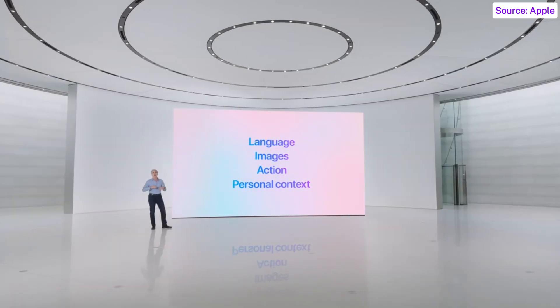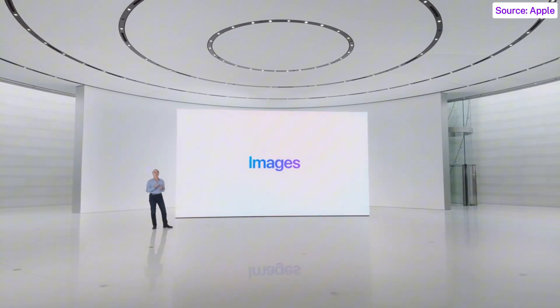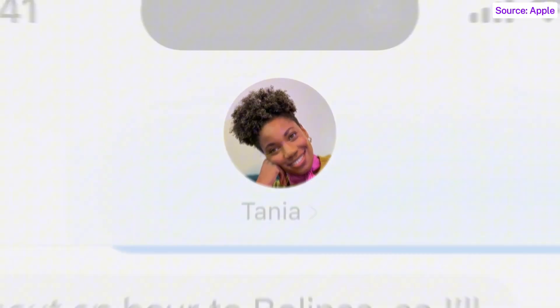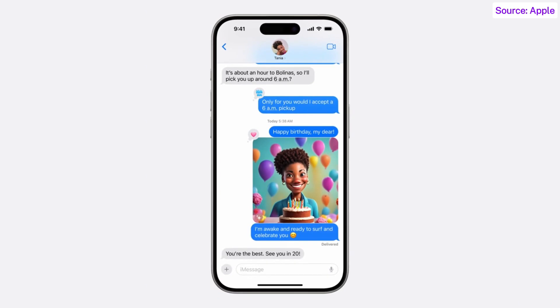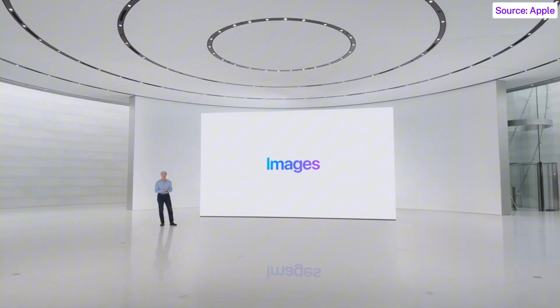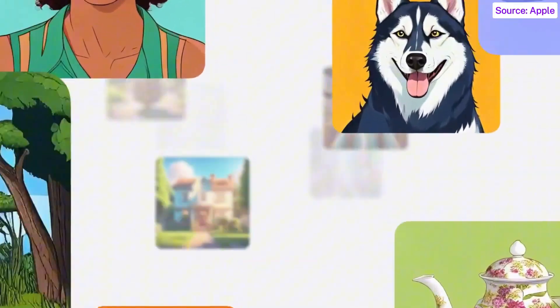Apple Intelligence offers a host of capabilities for images. So when you wish a friend a happy birthday, you can create an image of them surrounded by cake, balloons, and flowers to make it extra festive. You can create images in three unique styles: Sketch, Illustration, and Animation.